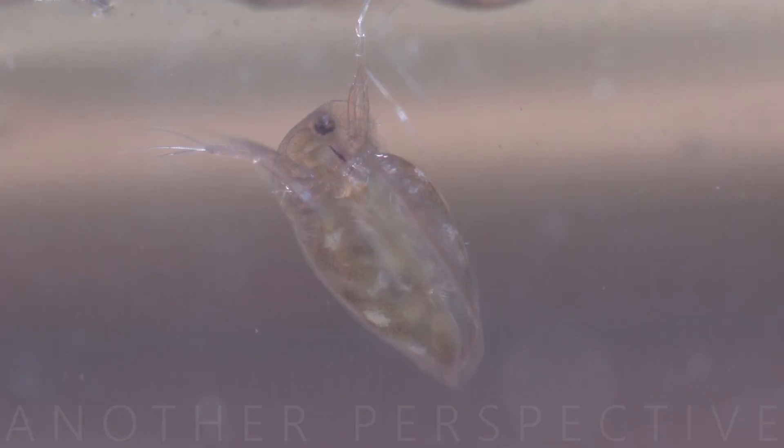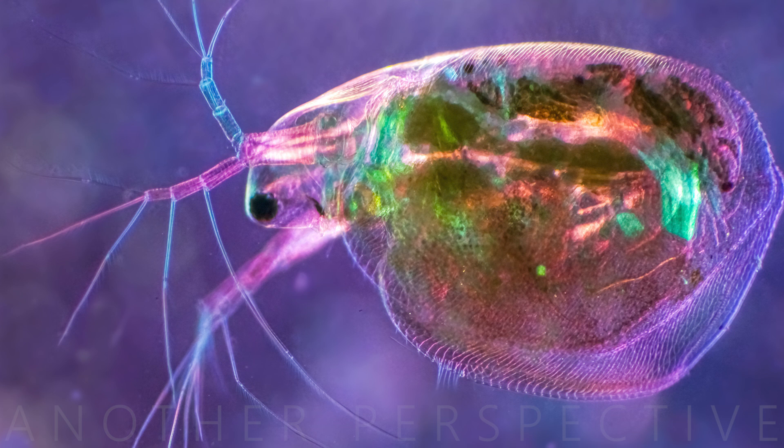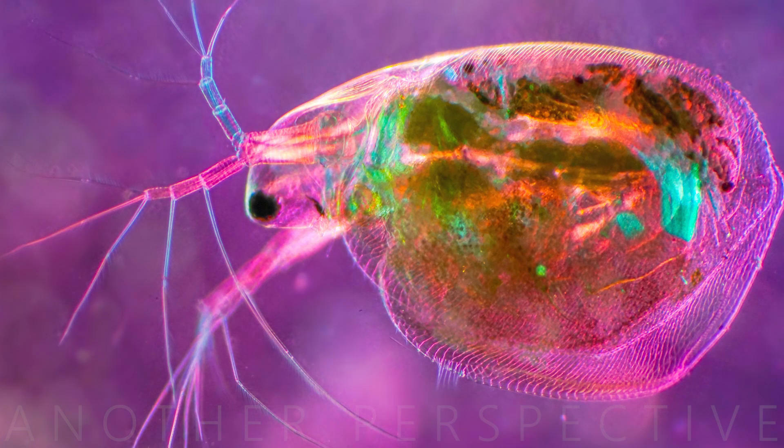Daphnia are known for their rapid reproductive rate, especially under favorable conditions. They can reproduce both sexually and asexually. During favorable conditions, they primarily reproduce asexually through parthenogenesis, producing genetically identical offspring.